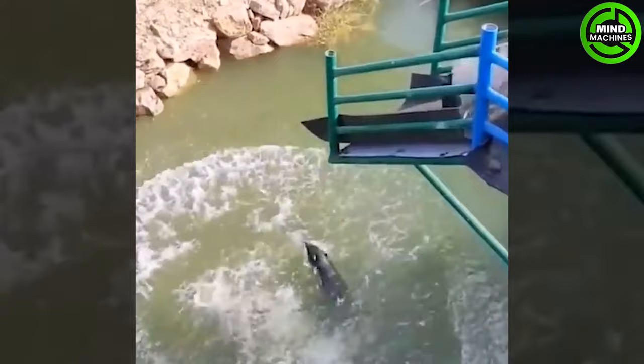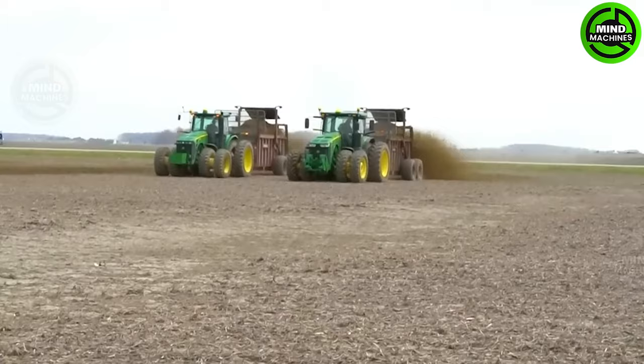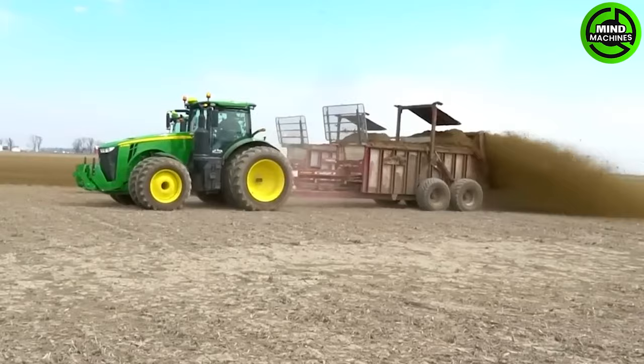Pigs jumping into the pond is always a joyful and adorable moment — they really know how to enjoy life. This manure sprayer efficiently fertilizes the fields, ensuring healthy and robust crops. A true soil enhancer!